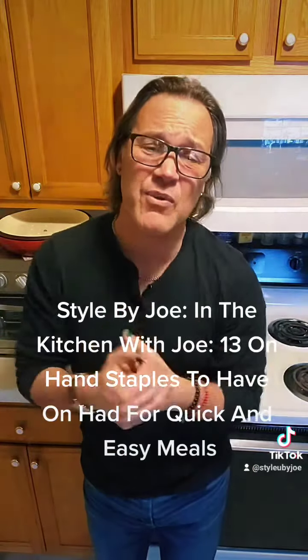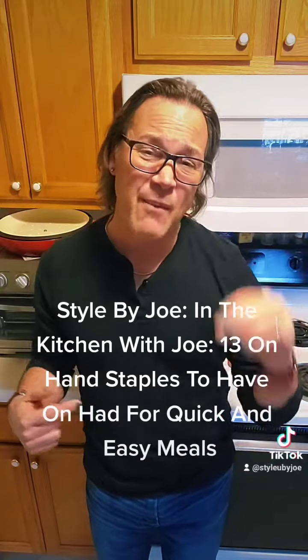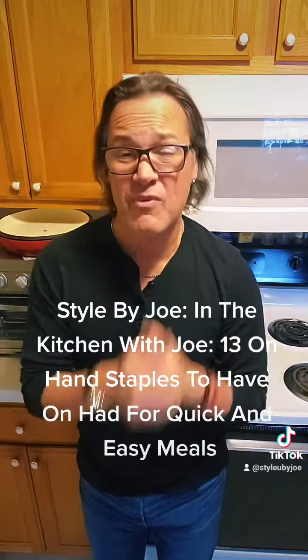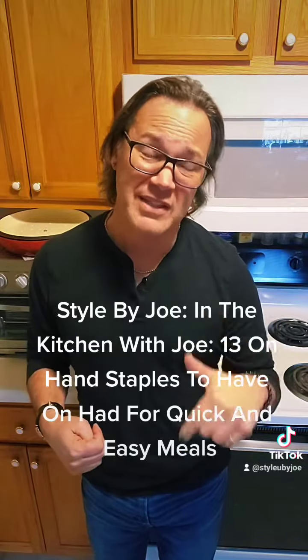Number twelve is shredded cheddar cheese. Number thirteen is Greek yogurt. Hey folks, this has been Joe from Style by Joe with 'In the Kitchen with Joe.' Today I went over 13 different staples to keep in your kitchen for quick and easy meals.